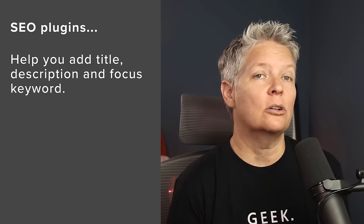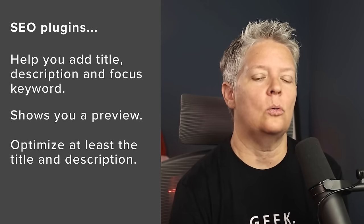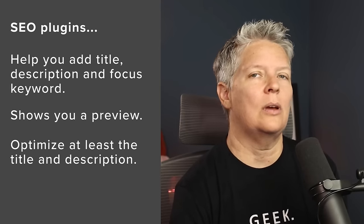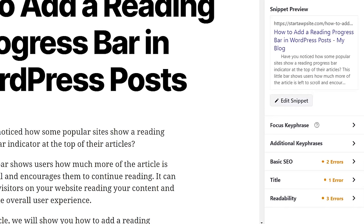The next tip is optimizing your blog posts for SEO. A lot of times beginners make the mistake of thinking that just installing and activating an SEO plugin is all they need, and that SEO will start working on its own. It's an ongoing process. SEO plugins allow you to add the title, description, and focus keyword for every blog post, and they also show you a preview of what the user will see. With All in One SEO you get a snippet preview and can add your focus key phrase — what you're looking to rank for in Google.